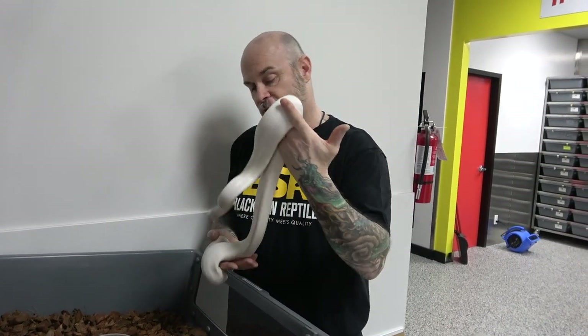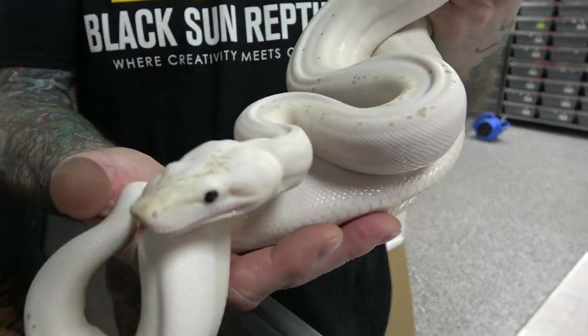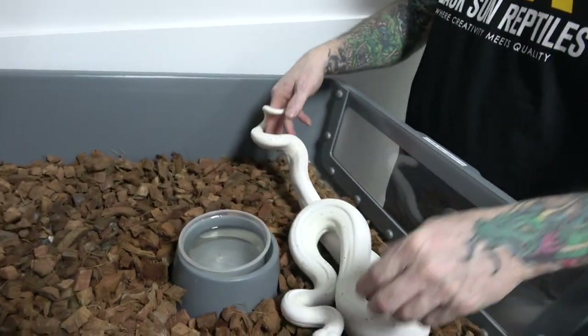Really cool — all white with a little bit of freckles on her. They've come in as she's been growing.